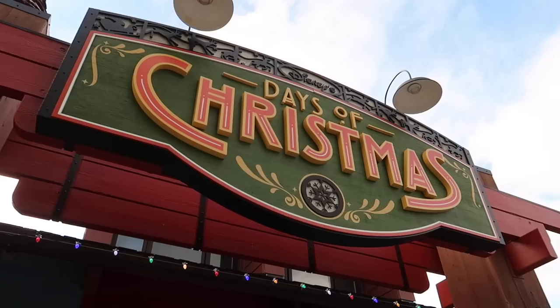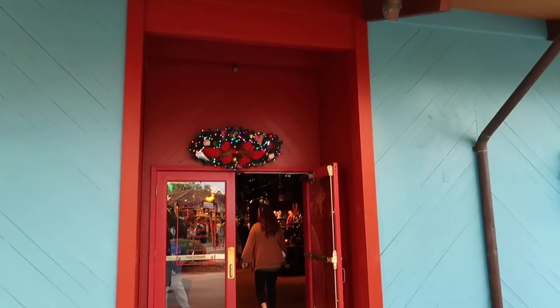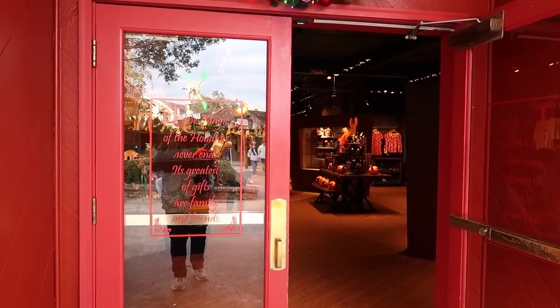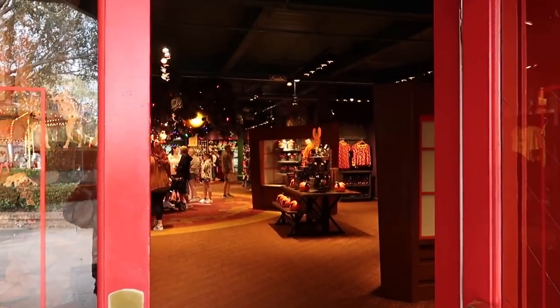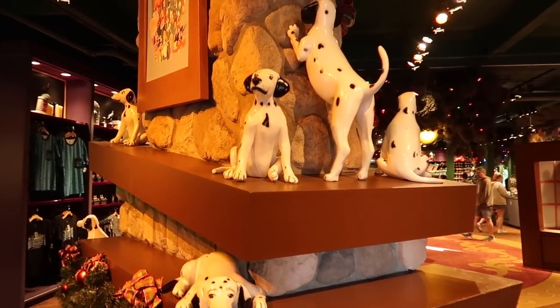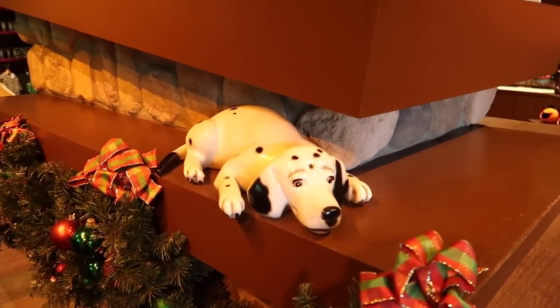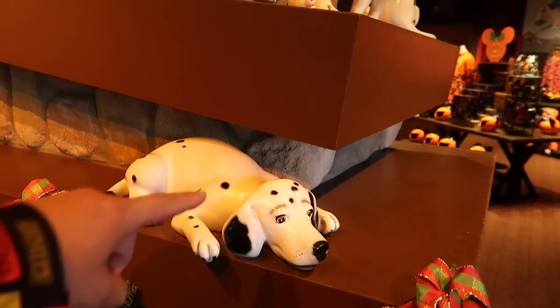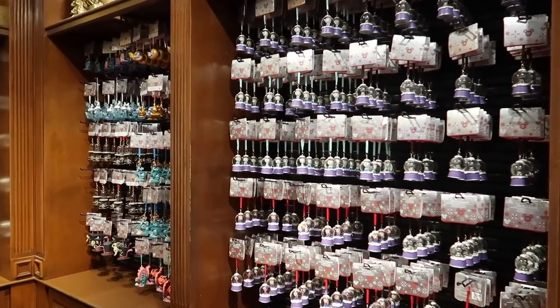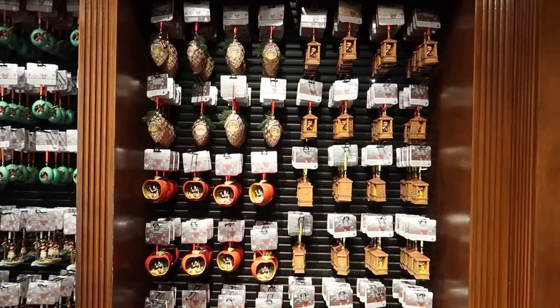December is going to be our big holiday shopping month. I kind of want to go home and put my tree up now, but we're going to wait — we've got to get to Thanksgiving first. Now I've got myself wanting to come down to the Days of Christmas store here at Disney Springs. This is open year-round — the magic of the holidays never ends. Look at the Dalmatians they have here — they always like coming in on top of the fireplace. This one kind of looks like Gracie, except for the spots. It's never too early to start looking for Christmas ornaments.